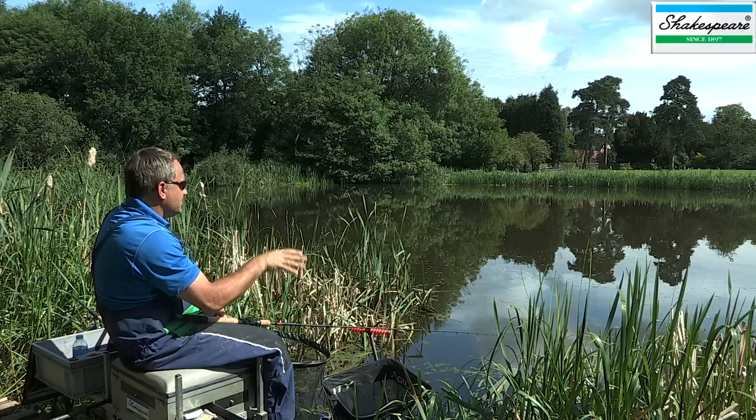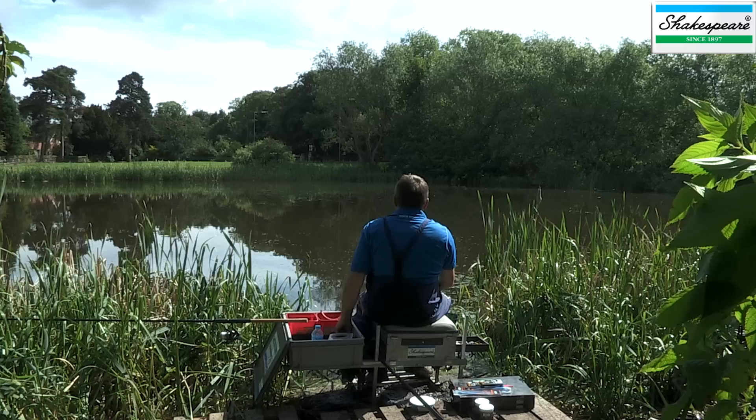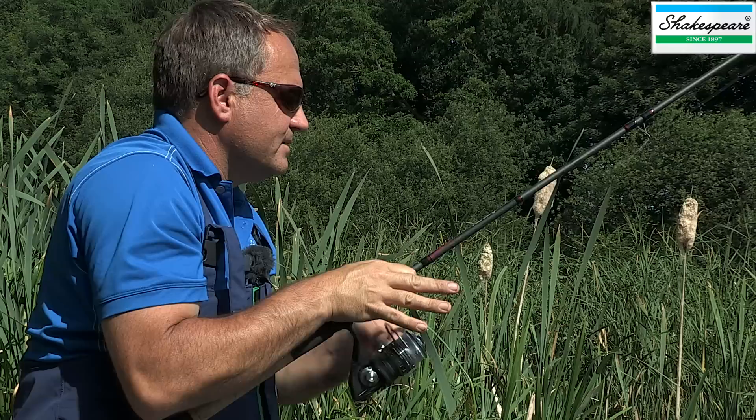The other line that I want to fish is in the margins, and obviously the margins are such a key place when you're fishing for tench. I think they just love the cover, and also, as the sun gets up, we might find that the fish move into those margin areas. So I'm actually feeding two spots in the margins — one to the right and one to the left.